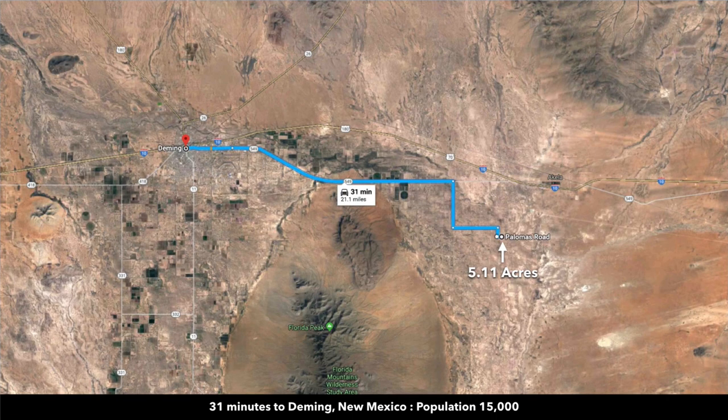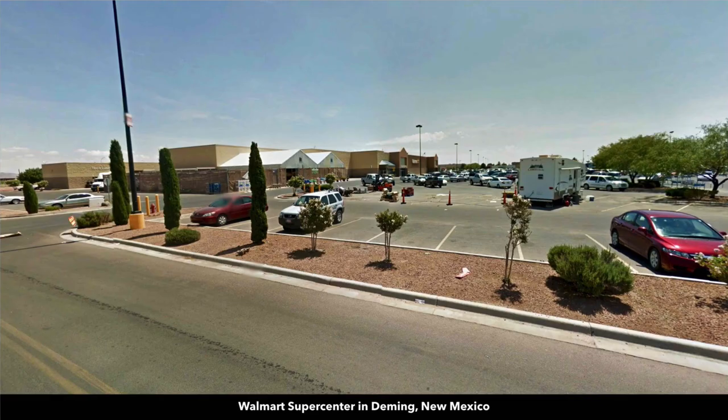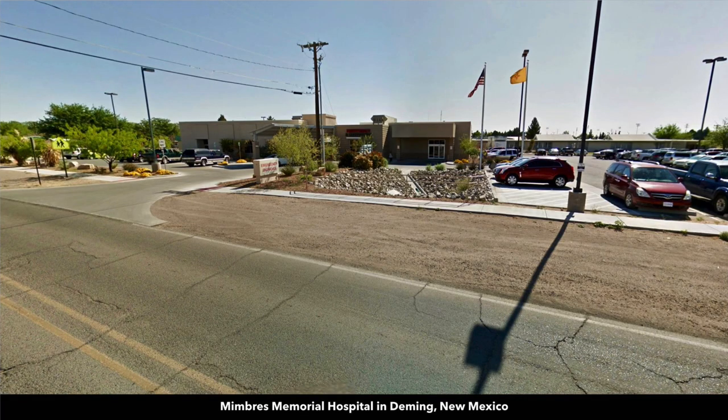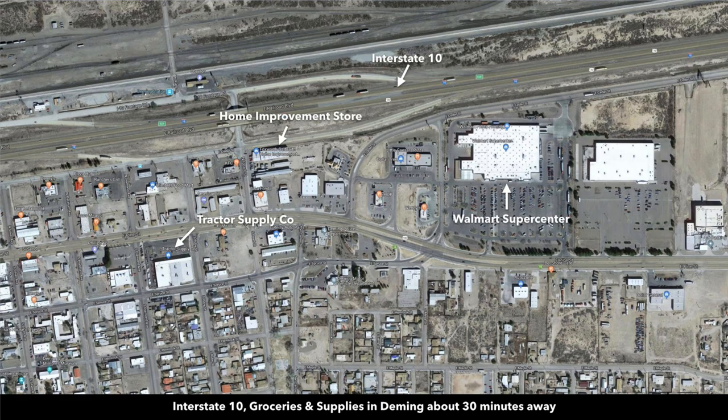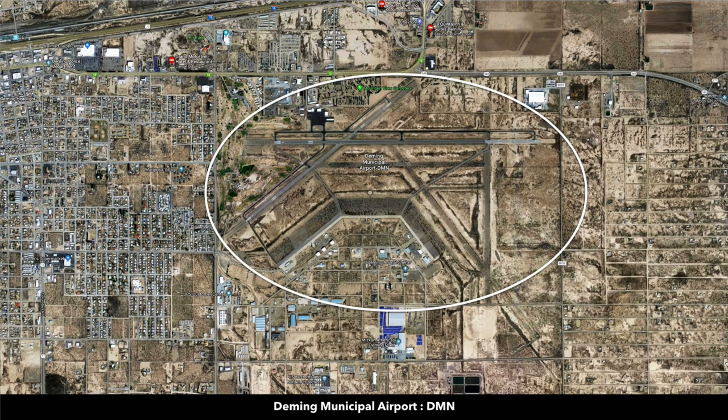From the property, you're just about 30 minutes to Deming, which has a population around 15,000. There's a Walmart Supercenter, a hospital for medical care, a home improvement store, Tractor Supply, restaurants, grocery stores — pretty much anything you need you can find in Deming, along with K-12 public schools and a municipal airport.